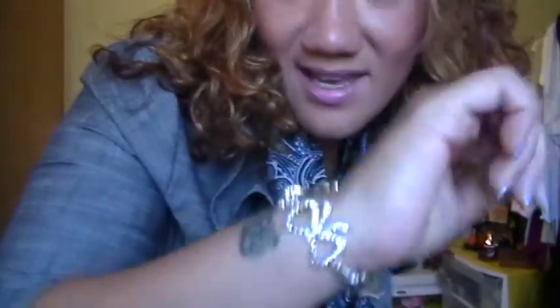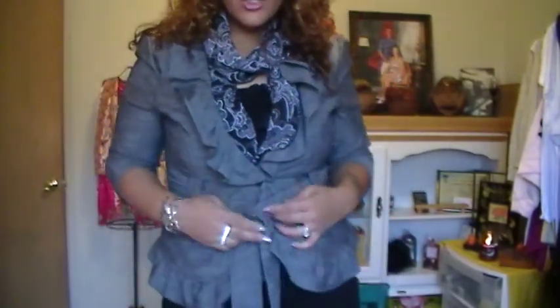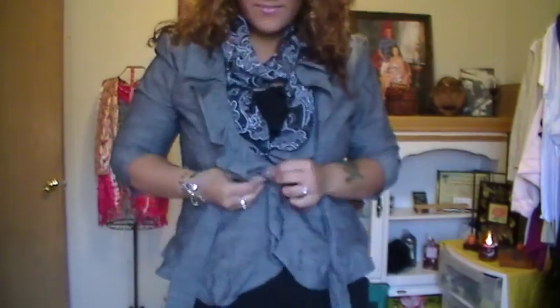I just went dramatic with the eyes and really soft with the lipstick. I'm not wearing a necklace because I am wearing a silk scarf. I'm just wearing my wedding band and a guest bracelet.